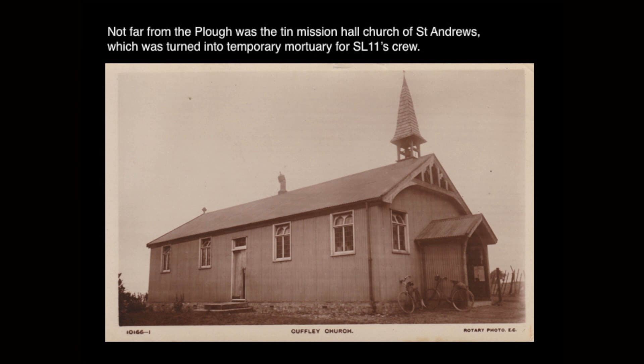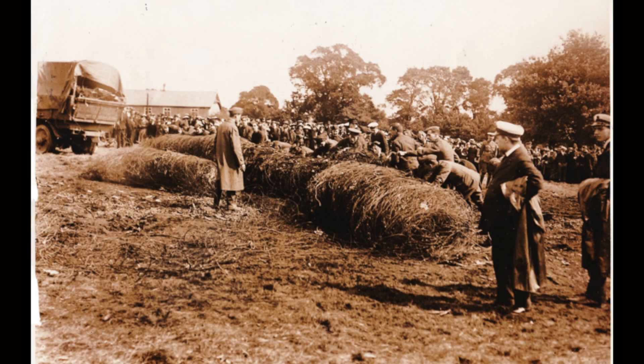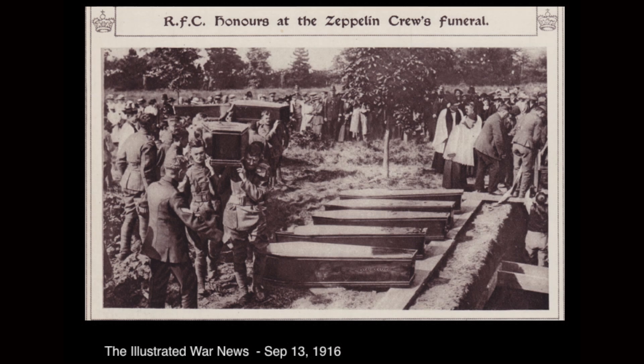Not far off The Plough was a tin church at St Andrew's which was turned into a temporary mortuary for the remains of the crew. That church is no longer there but St Andrew's is now further down into Cuffley village. You can see in a detailed press photograph the church at the back, and they're rolling up miles and miles of wire. Remember this is a wooden-framed airship that's come down, so most of it's going to be burnt — the gondolas are the main bits remaining, the rest is wire, and there's a hell of a lot of it.